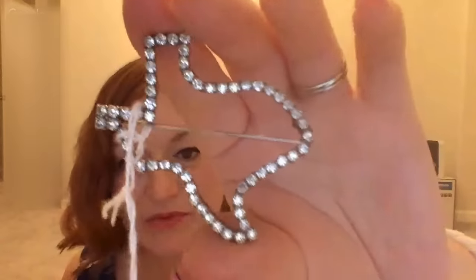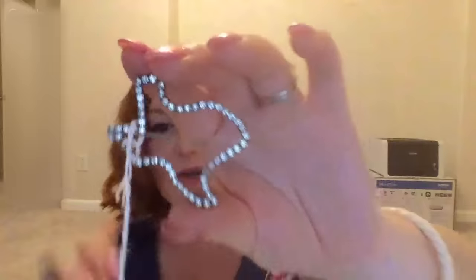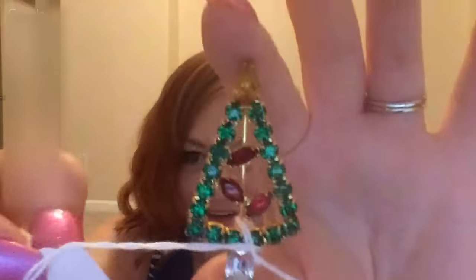A quarter for a shape of Texas brooch — definitely no problem making my money back on that. And a really cute little Christmas tree that was one dollar.